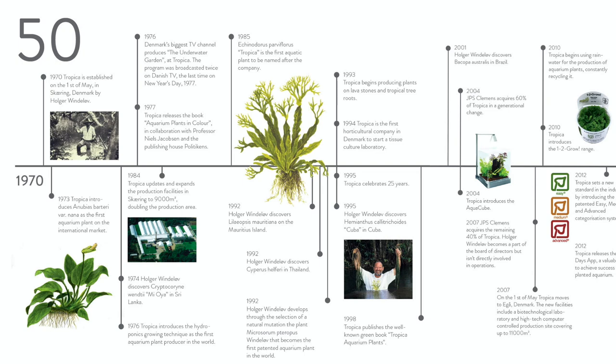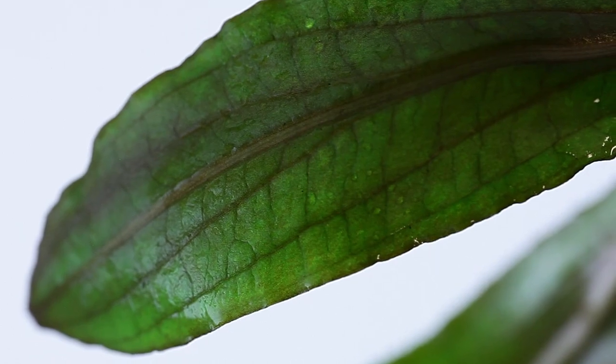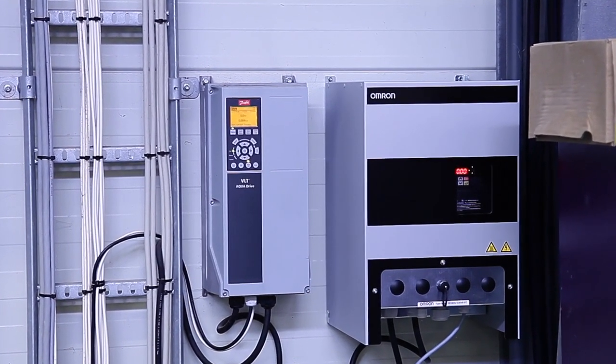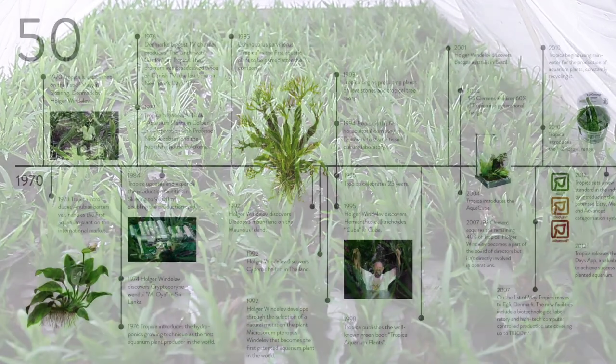Holger was a keen explorer, constantly on the lookout for new aquatic plant species, and in 1974 discovered the beautiful Cryptocoryne Wendtii Miyoya in Sri Lanka. 1976 saw the introduction of Tropica's hydroponic growing technique, the first to be used by any aquarium plant producer. The whole system — called hydroponic — made a revolution in the production of aquatic plants; now we could grow them in pots. Tropica was the first to bring the hydroponic system into the aquatic plant trade. Today, Tropica's huge greenhouses have complex computer-controlled systems using hydroponics to grow millions of healthy plants every year for customers in 58 countries.